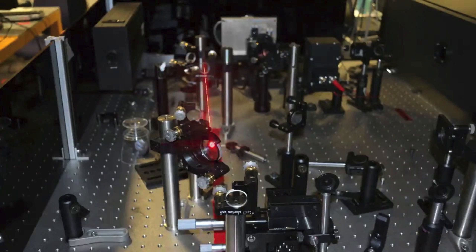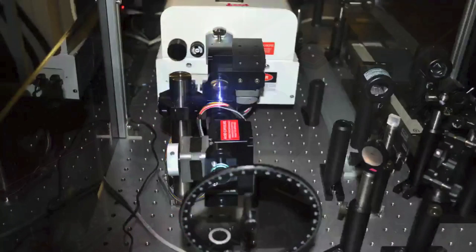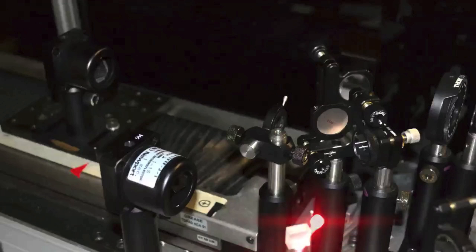When the beam emerges from the Legend, it is split into two components. The first is destined to be our pump, and passes through the TOPAZ, an optical parametric amplifier that takes the 800 nanometer light and allows us to choose the colour we want to excite our molecule with.